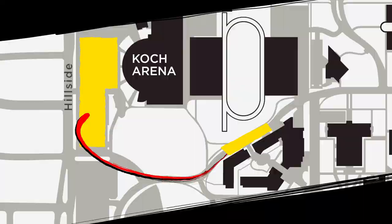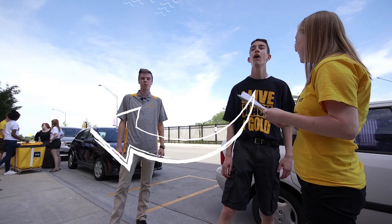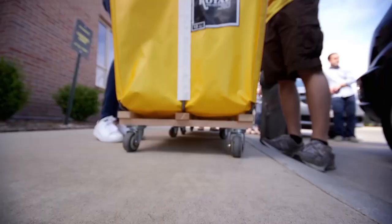Once you've pulled into a space at Shocker Hall, a housing staff member will greet you at your vehicle and direct you to the courtyard to check you in. While you're getting checked in, move-in volunteers will begin unloading the vehicle and load everything into rolling carts.